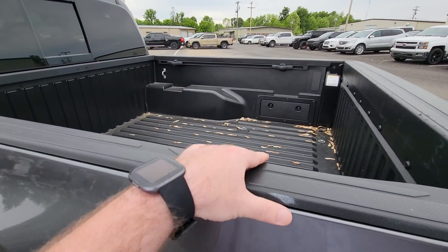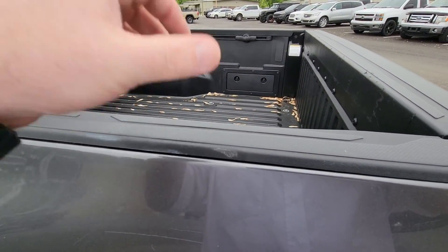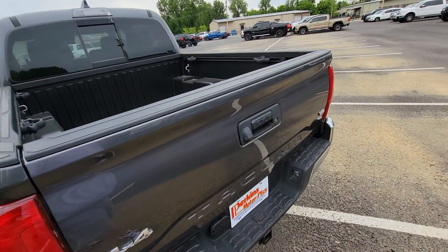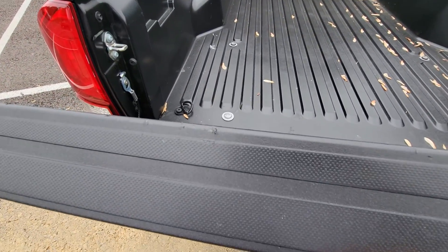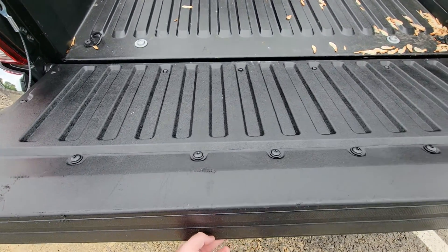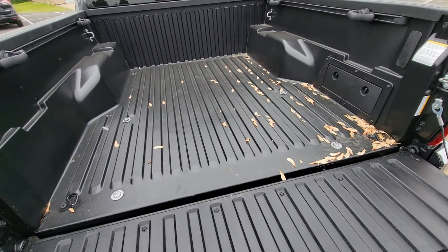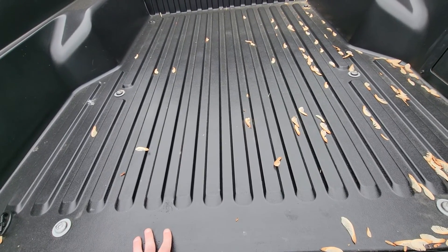This could just be wax from where we had sent it through the detail — yeah, that's actually coming off. The bed doesn't really look like it's been used a great deal at all. You can see a couple little spots right there on the top of the tailgate where somebody probably didn't lower the door and went ahead and put something in the truck. That's normal, especially if you use it like a truck.